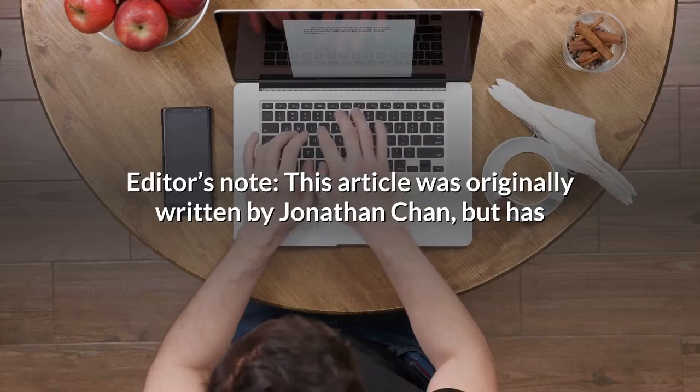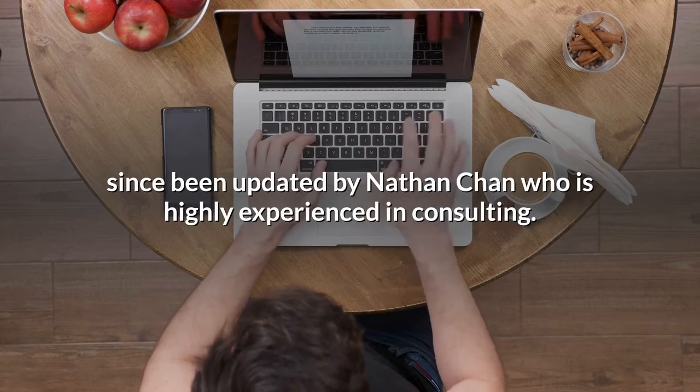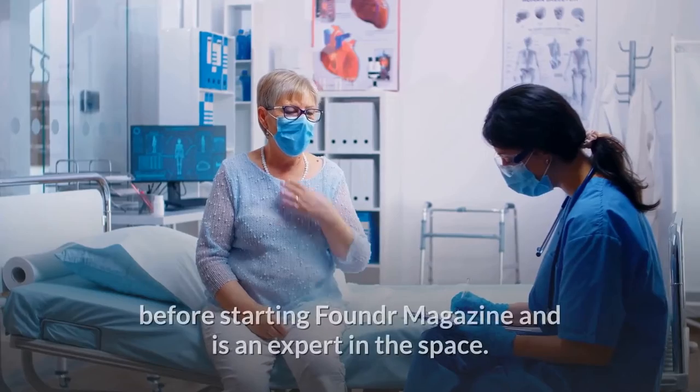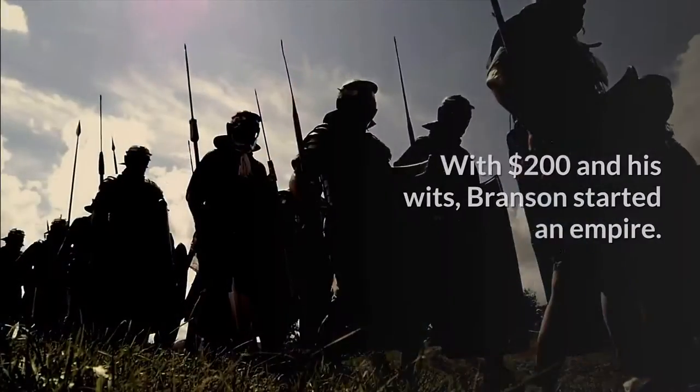Editor's note: this article was originally written by Jonathan Chan, but has since been updated by Nathan Chan, who is highly experienced in consulting. Nathan ran his own private consulting firm before starting Founder Magazine and is an expert in the space.